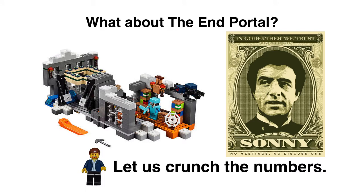Getting back to the End Portal, it is time to crunch the numbers — Sonny Corleone style. Now, if you have never seen The Godfather, your homework is to run out right now and go watch it, and go read the novel by Mario Puzo. You're going to love it. It is my favorite novel of all time and one of my top ten favorite movies. Enough about that — let's get back to this.